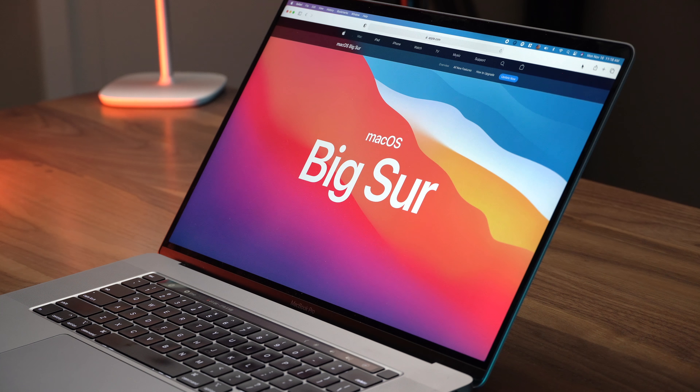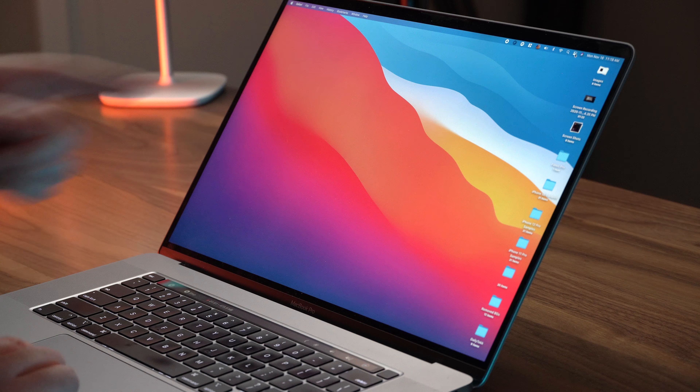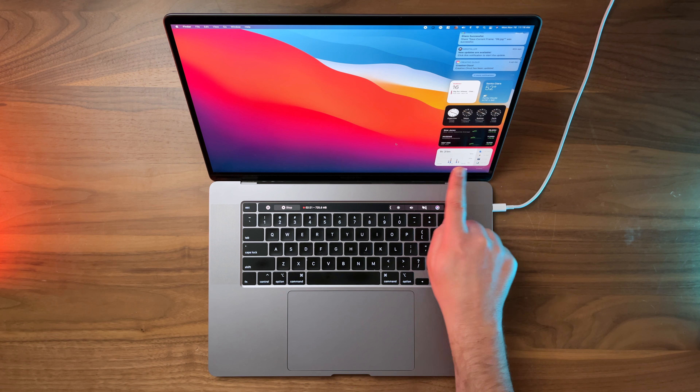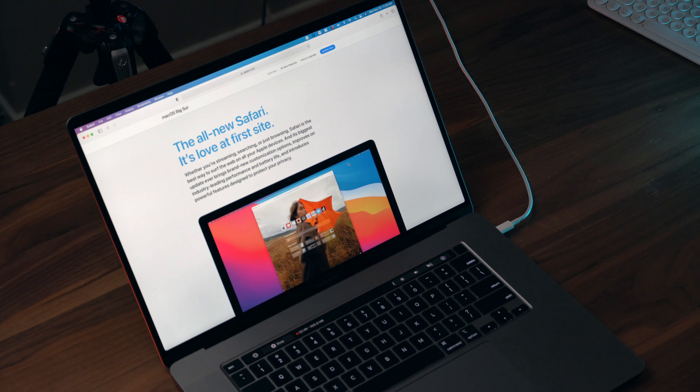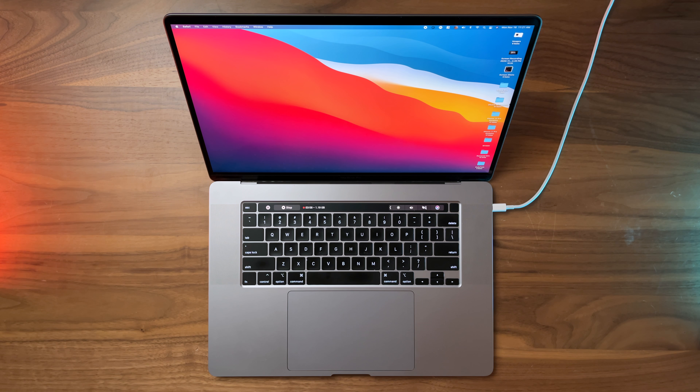macOS Big Sur is the latest and greatest version of the Mac's operating system, and it's my goal to make sure that you get the most out of using it. With its new icons, new floating dock, the iPad-like control center, the redesigned widgets, the improved Safari, and the improved performance and power and efficiency gains, macOS Big Sur is kind of a big deal. Which is why we had like 20 years of macOS 10, and with Big Sur, we moved on to macOS 11. Kind of weird, I know. But here are several ways for you to make macOS Big Sur not only more useful, but also a little bit cooler and more personalized as well.